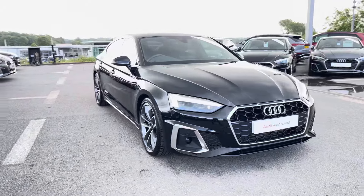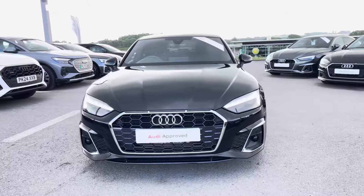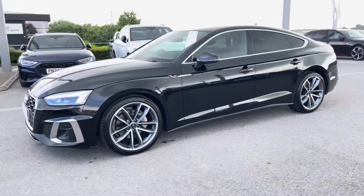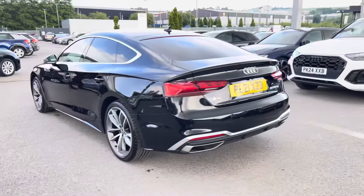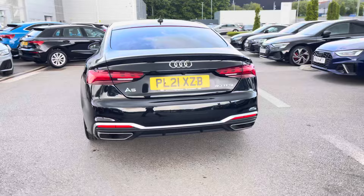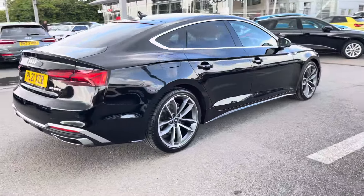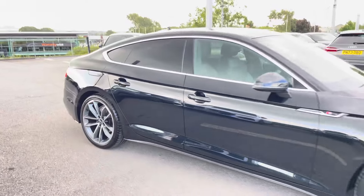Hi, I'm Will at Blackburn Audi and I'm delighted to be showing you around this approved used Audi. This is the stunning Audi A5 Sportback S-Line, sporting a 40 TDI petrol engine producing 204 PS. Combining that with its S-Tronic automatic gearbox, you get a 0-60 time of 7.2 seconds and a fuel economy of up to 42 miles per gallon.